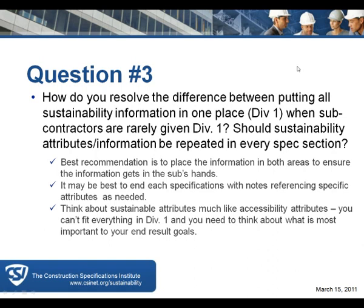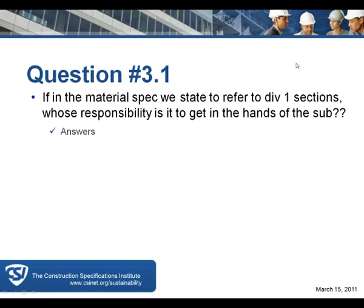A related question — question 3.1: if the material spec is referred to in Division 1 sections, whose responsibility is it to get that into the hands of the sub? The contractor is the one putting in the bid and is responsible for a complete project. It's the general contractor's responsibility — the architect is not involved in policing whether the bid is complete. Sometimes this comes to light when bids differ greatly in price, and you realize someone hasn't understood the scope.